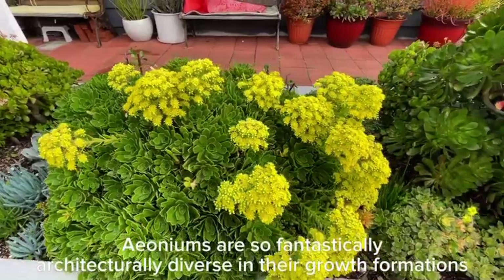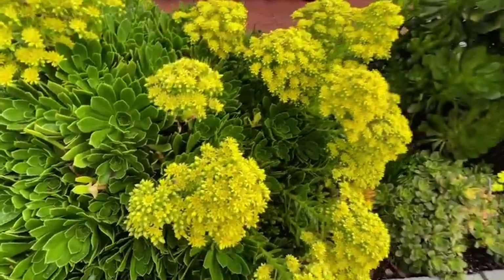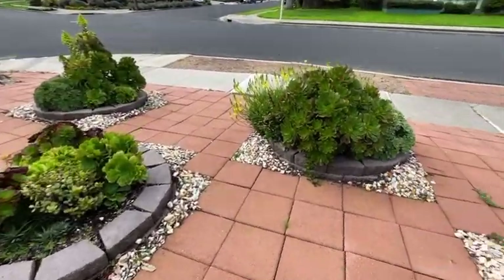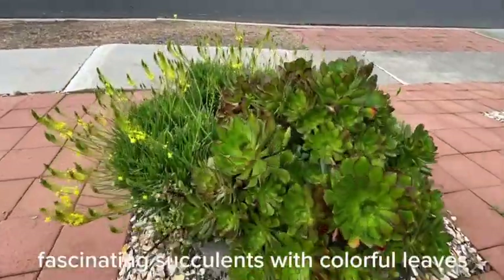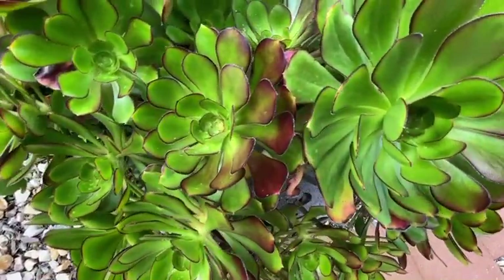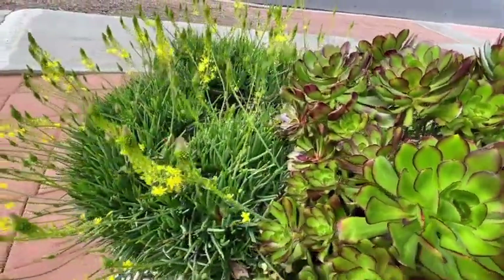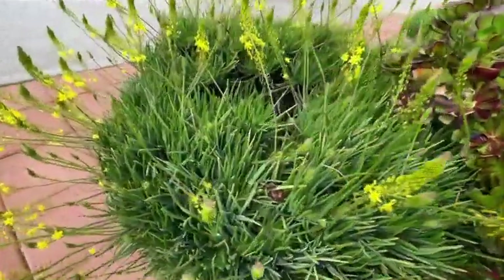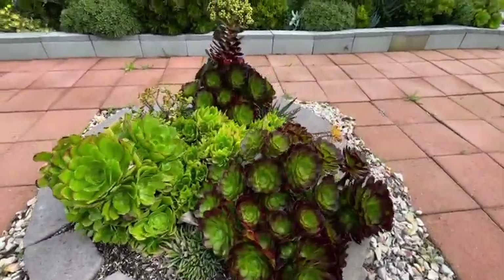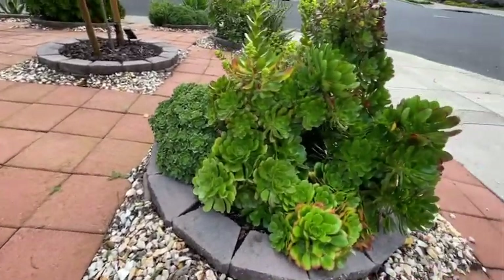Ioniums are so fantastically, architecturally diverse in their growth formations. Fascinating succulents with colorful leaves — gardeners love them because of their beautiful rosette shape. The colors of the fleshy leaves are yellow, garnet, magenta, and green. This amazing color combination enhances their beauty even more.